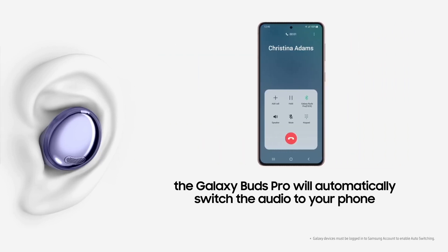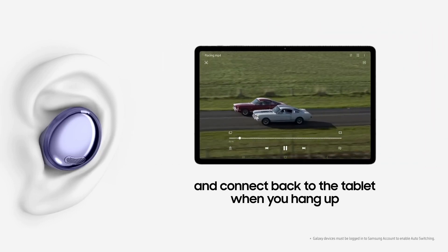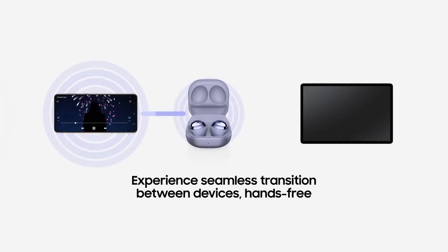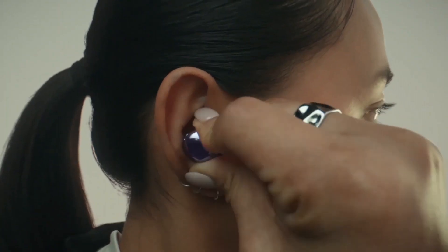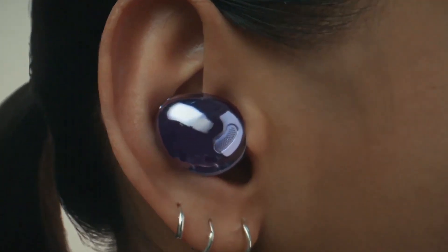The Active Noise Cancelling (ANC) feature blocks out unwanted background noise, ensuring a distraction-free listening experience. These earbuds boast an IPX7 water and sweat resistance rating, making them ideal for workouts and outdoor activities. They also feature an intelligent three-microphone system that enhances call quality by reducing external noise.